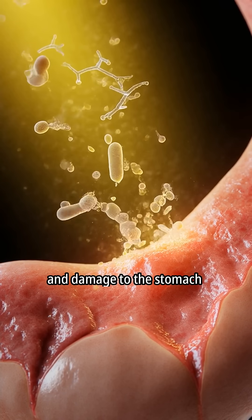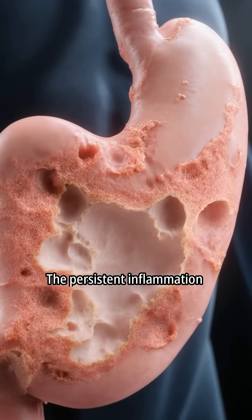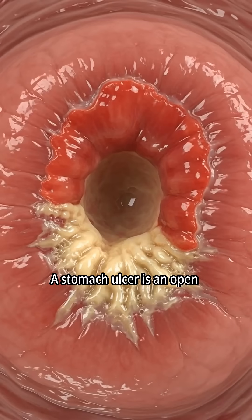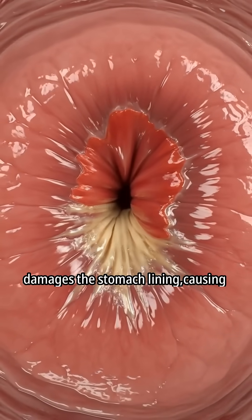This causes inflammation and damage to the stomach lining. The persistent inflammation weakens the stomach's natural defenses. A stomach ulcer is an open sore that forms when acid damages the stomach lining.